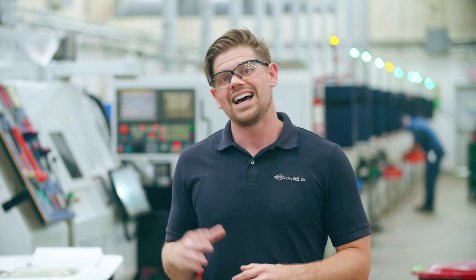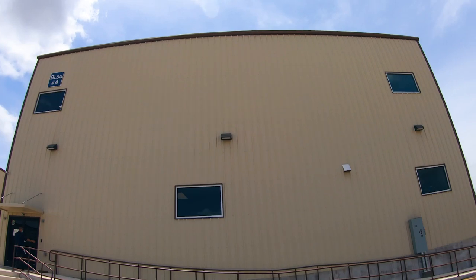Also in building two is an office area with finance, IT, and our continuous improvement team. In many ways, our IT systems are the heart of our operation, but we'll explore those areas in another video.